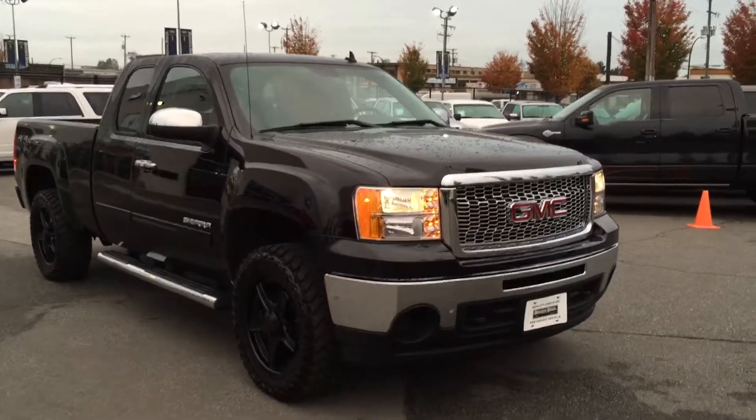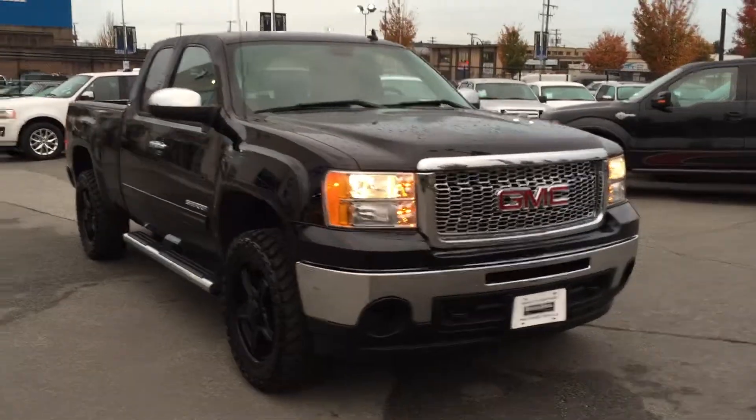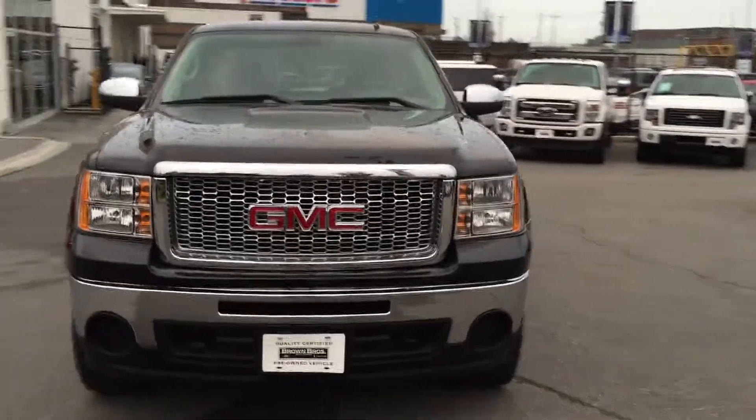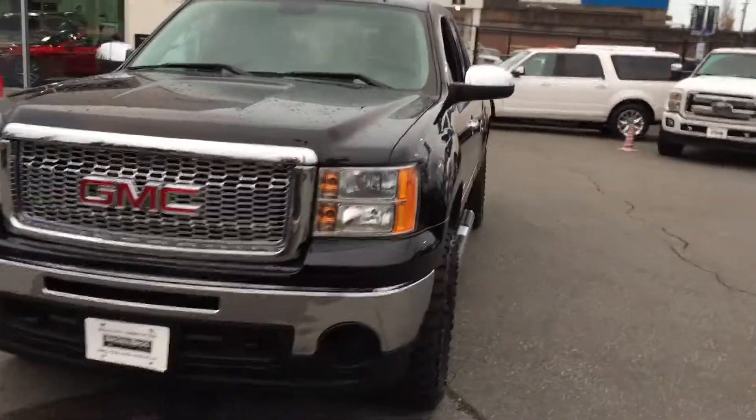2011 GMC, this is an SLE, local, 57,000 — just under 300 kilometers.